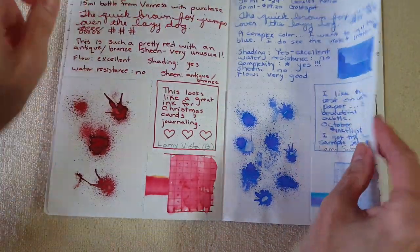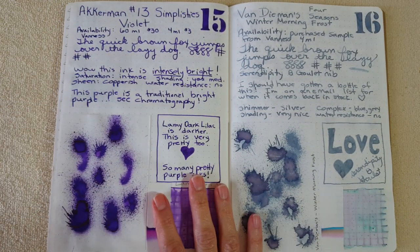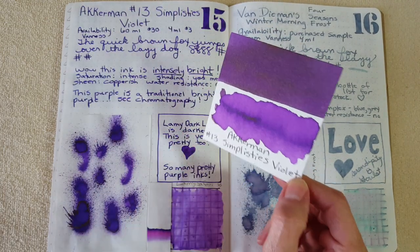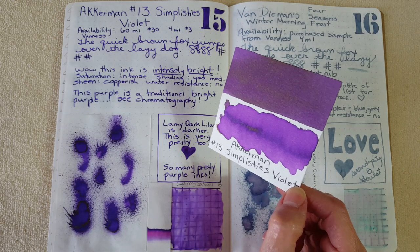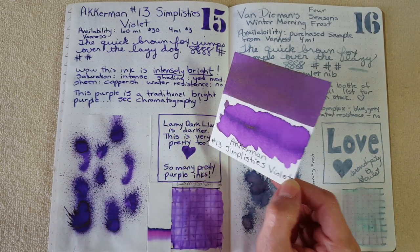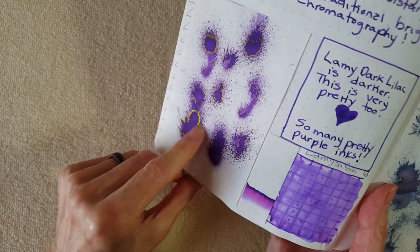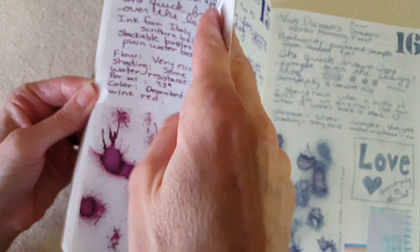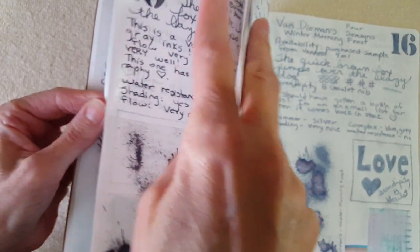Next, shifting totally into our purple ink — Ackerman Number 13 Simplicities Violet. It's actually a lot brighter than I thought, and it does have a gold sheen, which gave it something in common with Lamy Dark Lilac, but it's much brighter and definitely not as dark. Let me look at that sheen — it's pretty, though not as impressive as Lamy Dark Lilac.